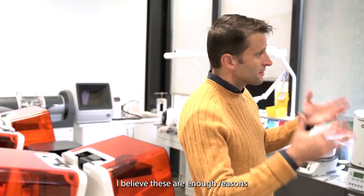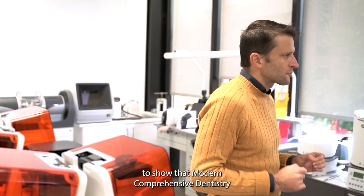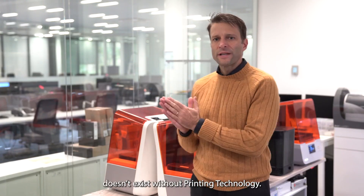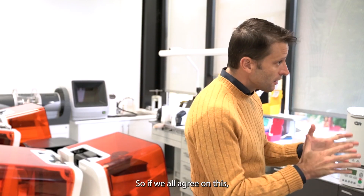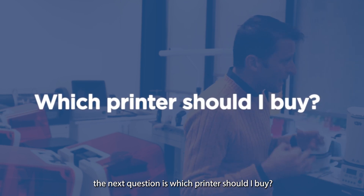I believe these are enough reasons to show that modern comprehensive dentistry doesn't exist without printing technology. So, if we all agree on this, the next question is: which printer should I buy?